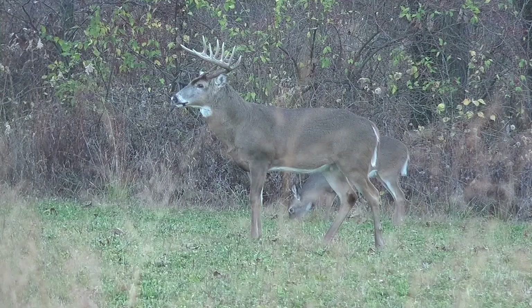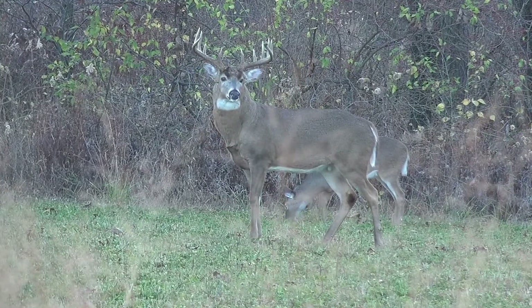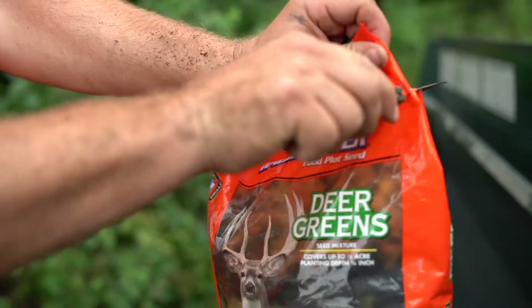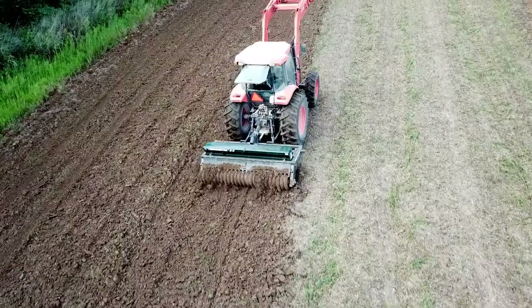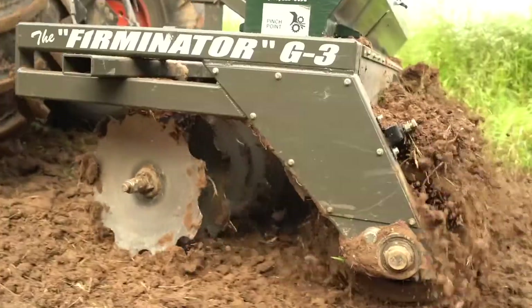Nutrition is the second most important and also the second easiest to control. Whitetail antlers are considered a secondary sexual characteristic, meaning simply that they are a reflection of excess in a deer's life. So to maximize antler size in whitetails, you have to not only meet nutritional demands but exceed them to see maximum antler size. There are a number of ways to control deer nutrition — the most common are managing native vegetation, planting food plots, or even supplemental feeding.